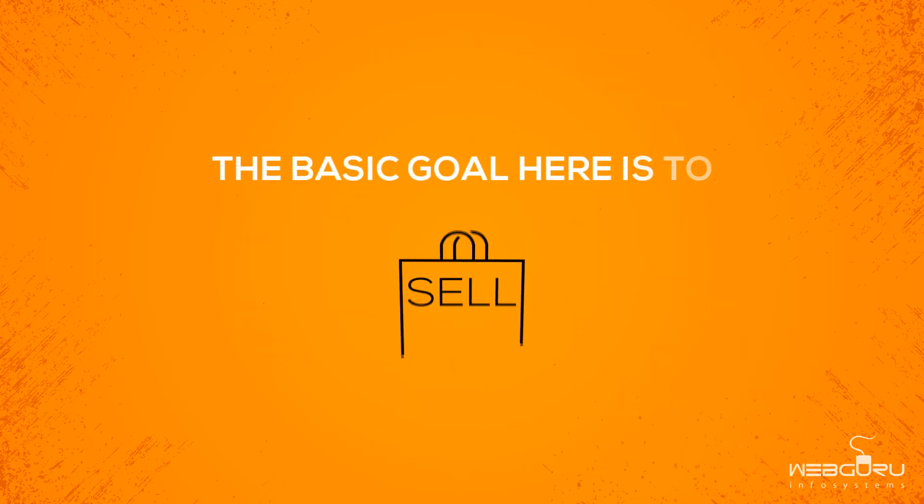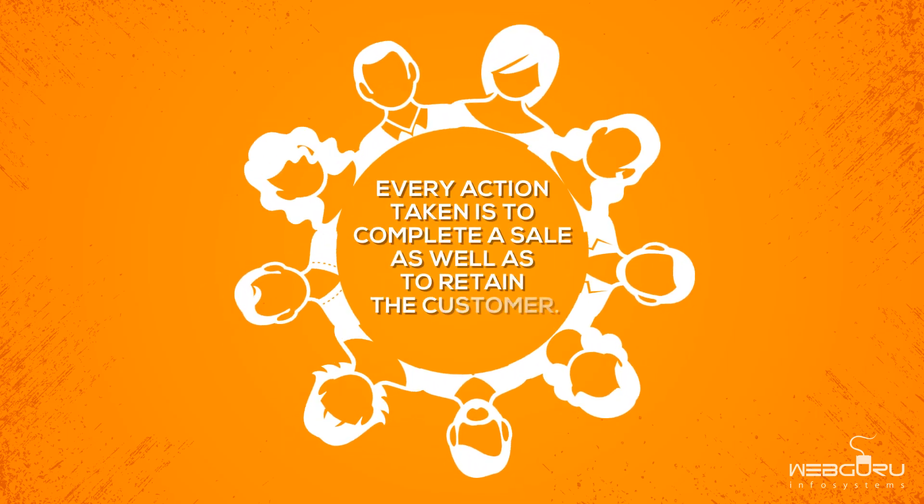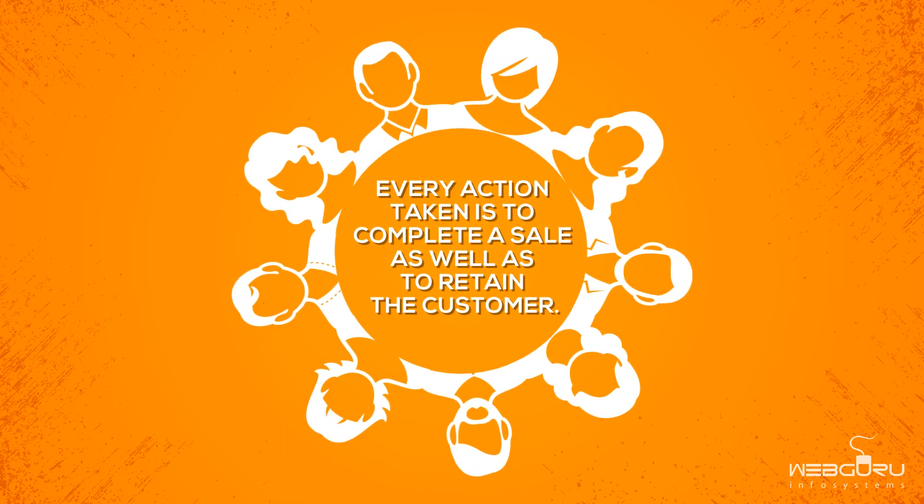The basic goal here is to sell. Every action taken is to complete a sale as well as retain the customer.